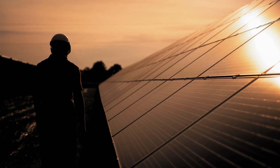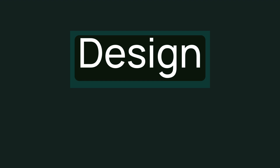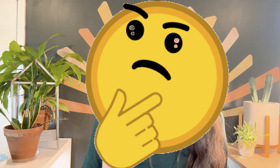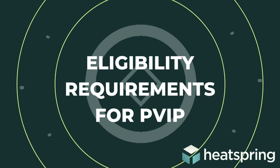The NABCEP PVIP is intended for folks who have worked in the solar industry as an installer for a while. It is required that you have documented experience to be eligible for the exam. And despite being called Installation Professional, people who have the certification might have various roles or titles within the industry. This certification covers everything from design, installation, commissioning, and operations and maintenance. So you don't necessarily have to be an installer currently to sit for the exam, but you must be in a decision-making role on solar installations.